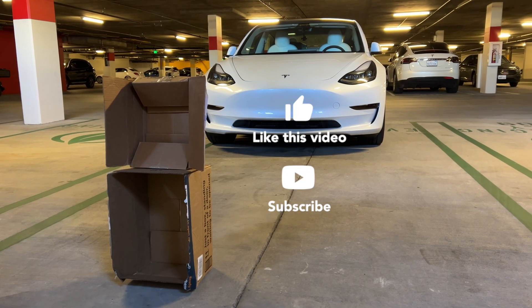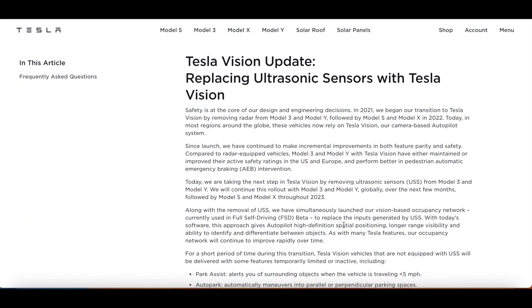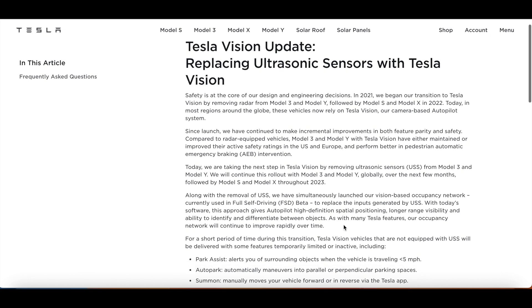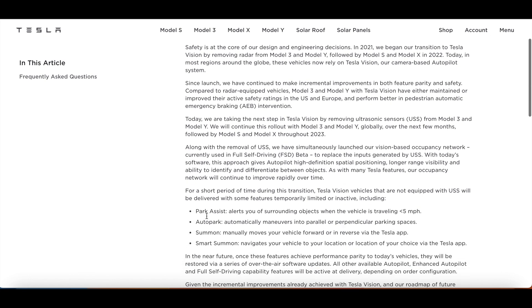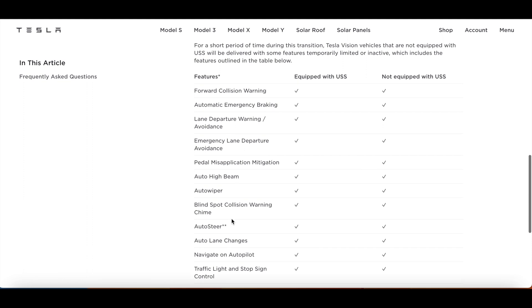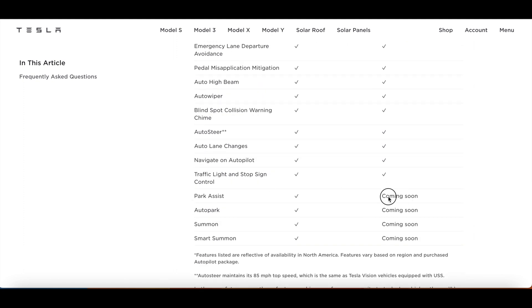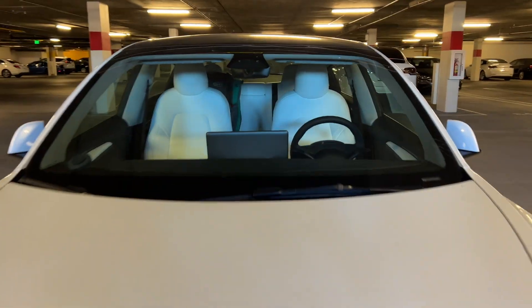This car is unable to see this box or any objects around it when forward parking. I'm sure you're all aware of Tesla's move to Tesla Vision — with that they limited functionality on some features in the car, at least until the software was up to speed. This was meant to be a short transition announced back in October 2022, but here we are in February 2023 with cars still being rolled out without some of this basic functionality.